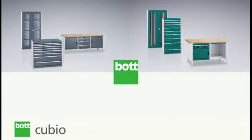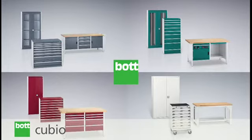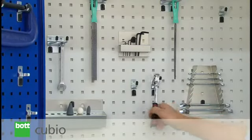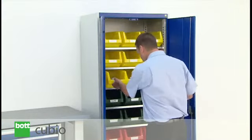Cubio cupboards offer a professional and hard-wearing finish in a variety of colours. And for those customers looking to complete their customized solution, a versatile range of accessories can be used to add that finishing touch.